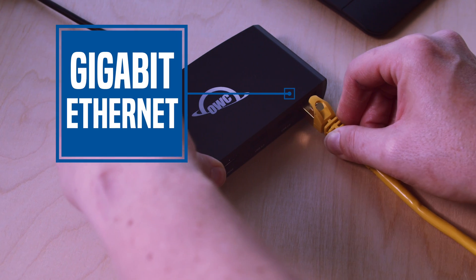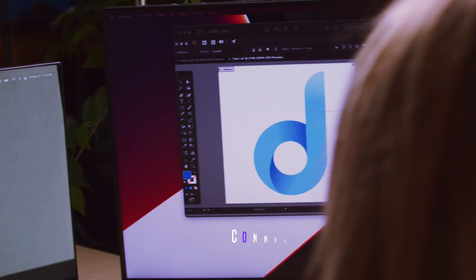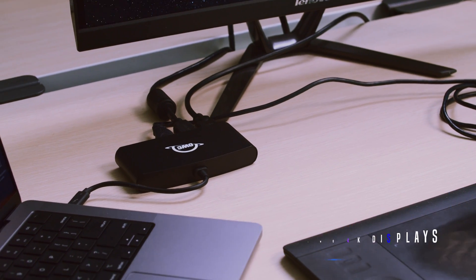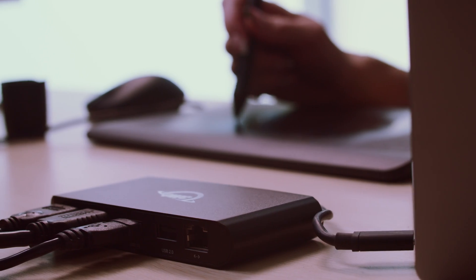The OWC Thunderbolt 3 MiniDoc is small enough to fit in your bag or discreetly on your desk. No power supply means you're up and running in no time — likely the only solution most people in an office will ever require.